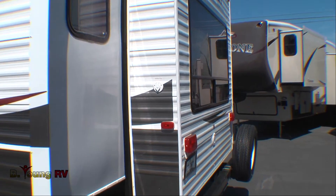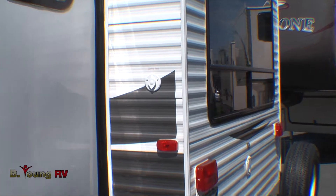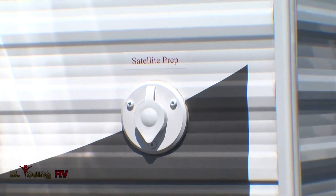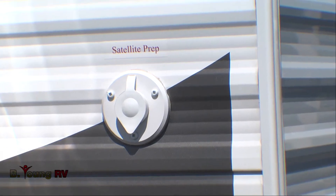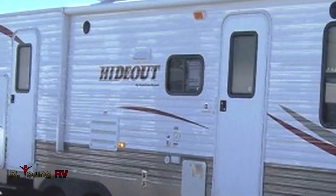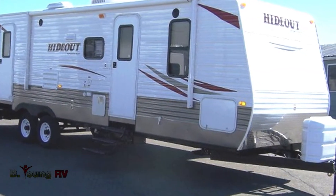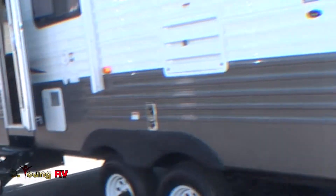You're all set to run completely self-contained in the wilderness, or tap into the comforts of home when you set up in a park, including a satellite port. The 28RLD has a two-entry door floor plan for convenience and privacy. Plus, for even more living area, you have a 16-foot power awning.